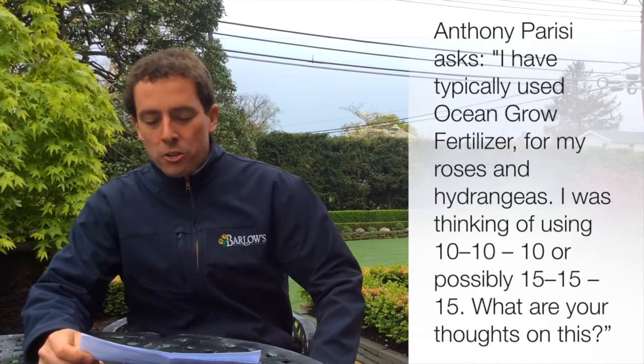Anthony Parisi on Facebook asked: I've typically used ocean growth fertilizer for my roses and hydrangeas. I was thinking of using 10-10-10 or 15-15-15. What are your thoughts on this?